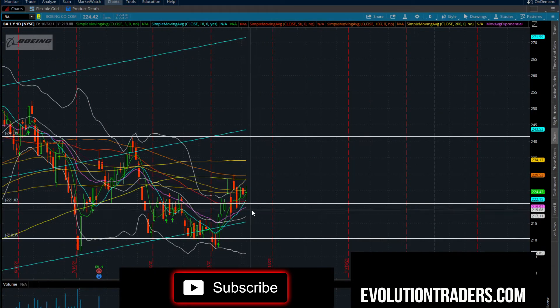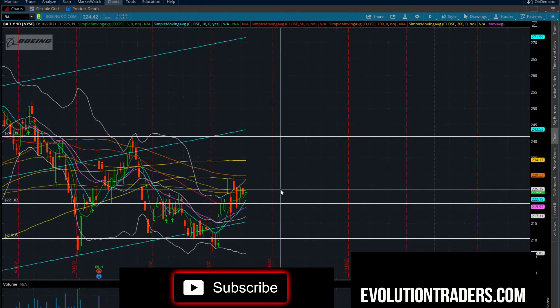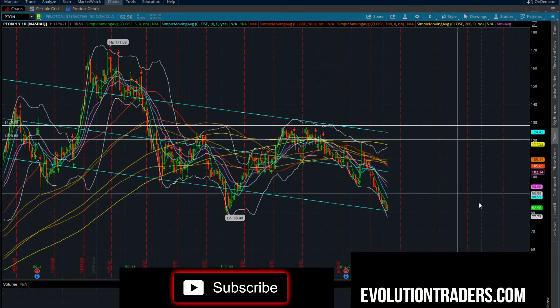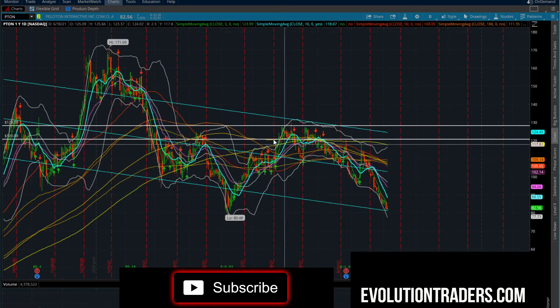The Boeing chart looks like an absolute disaster — so much supply ahead, a lot of demand below. I really do not want to get involved in Boeing at this current time.